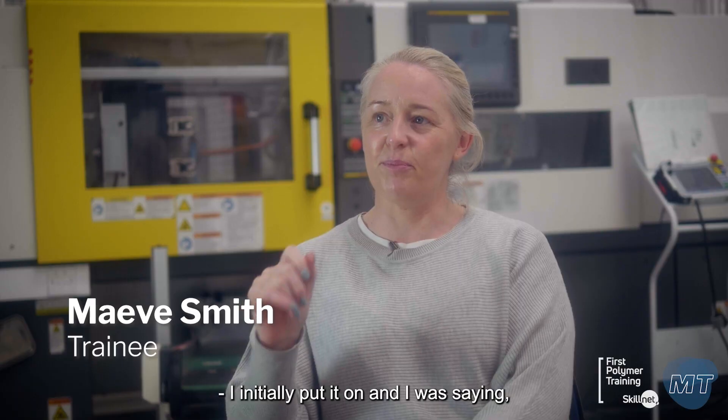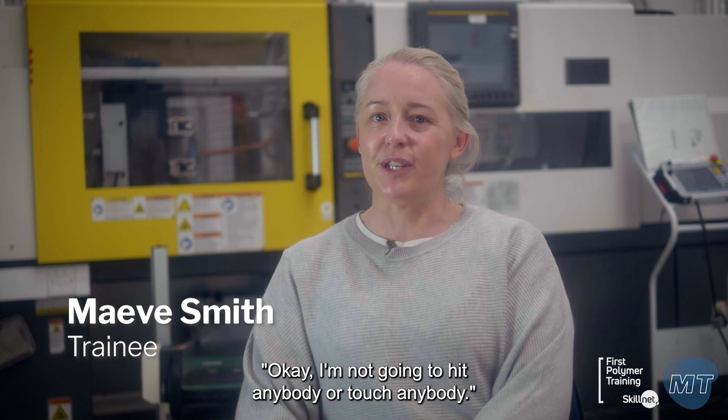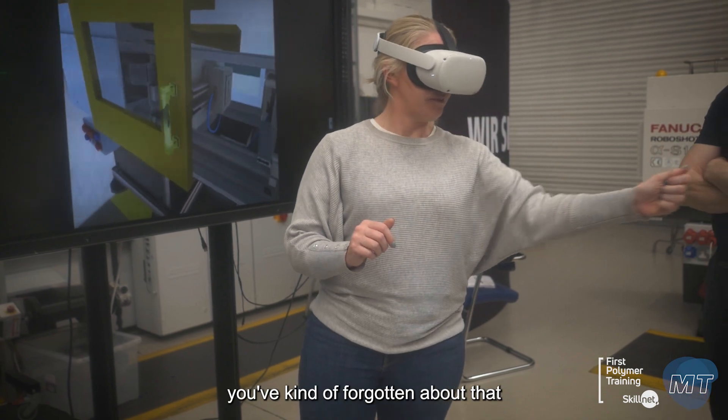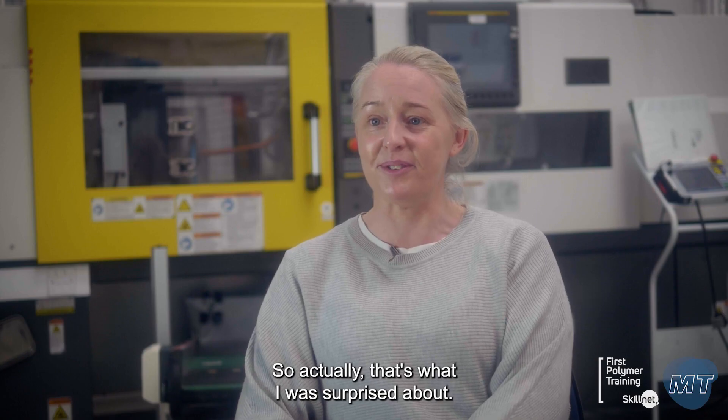I initially put it on and I was saying I'm not going to hit anybody or touch anybody. And you're kind of aware that it's not your actual surroundings. And then a minute, two minutes later, you've kind of forgotten about that. And as far as you're concerned, it's right in front of you. That's what I was surprised about. Very interesting.